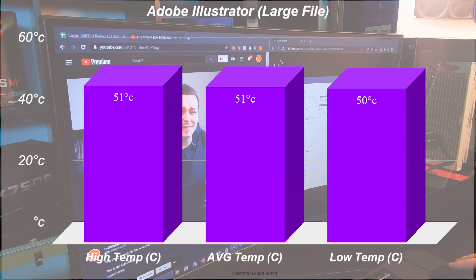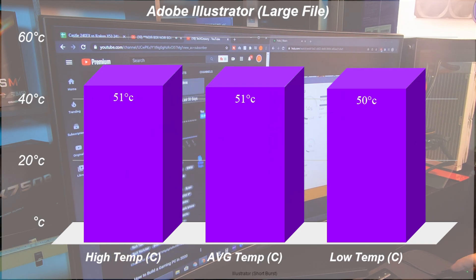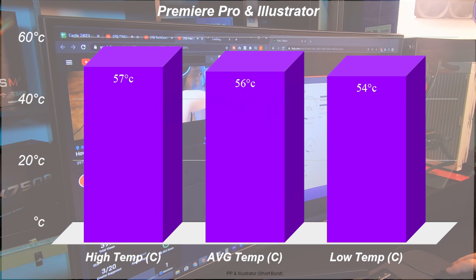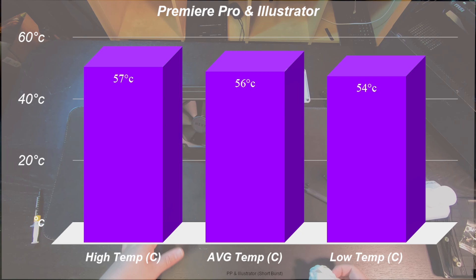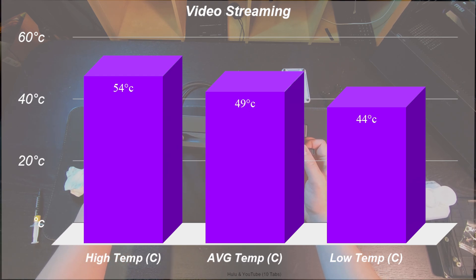Just for a few kicks, I fired up Illustrator and scaled a vector image to 1000% to see what would happen. It did uptick the temps from idle and hung around 50 to 51 degrees. What was more surprising — probably a testament to the 3700X more than the cooler itself — is that I decided to scale that image to 1000% while rendering a 4K video, and the temps didn't really change from the render test, hitting a low of 54 and a high of 57. I then put up 10 different YouTube tabs and one Hulu tab and we never broke 54 degrees.